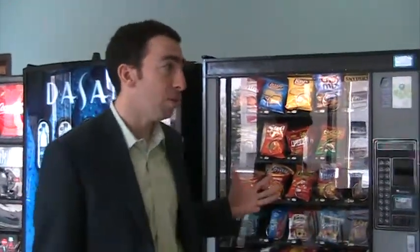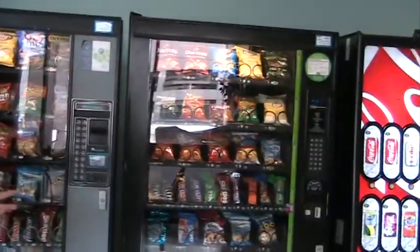One of the initiatives we recently undertook here at UDC was an audit of our vending machines to understand a little bit more about what kind of electricity they're consuming. So behind me you see six machines — we started with these six machines.